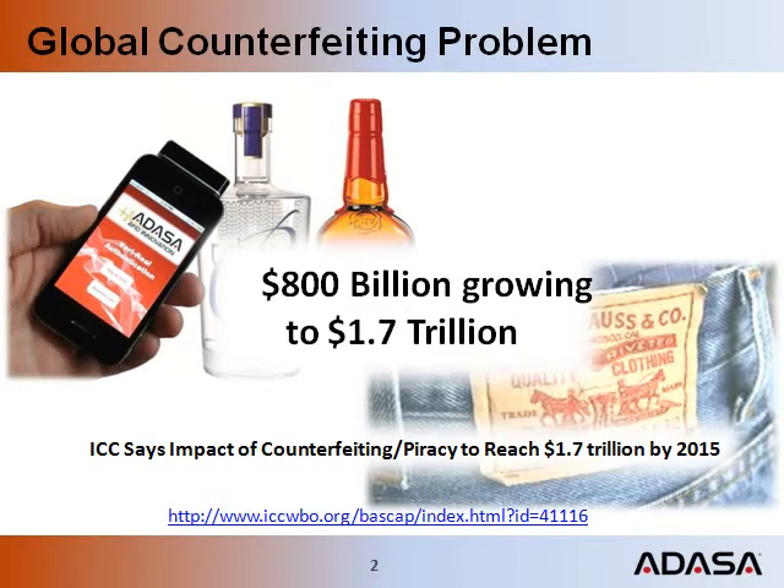Falsification, duplication and counterfeiting of documents and goods is an $800 billion problem with broad economic, social, safety and health implications. The International Chamber of Commerce, known as the ICC, predicts that it will double in only four years.